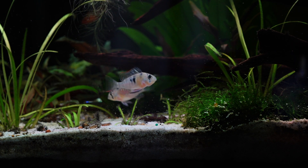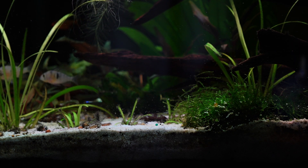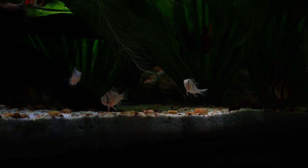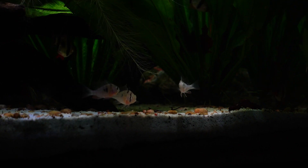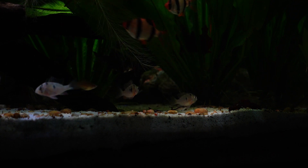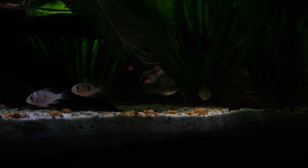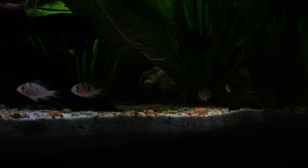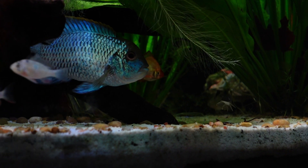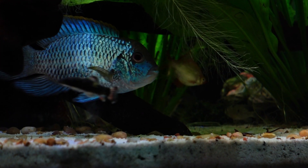I don't know what it is, but there's just something about this fish that I find incredibly remarkable. They're extremely intelligent, very social, and they'll even observe you outside of the tank. Stay tuned for more Dirty Tank Originals — until next time, guys.